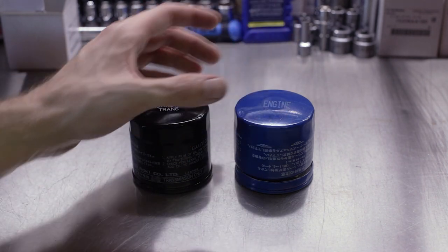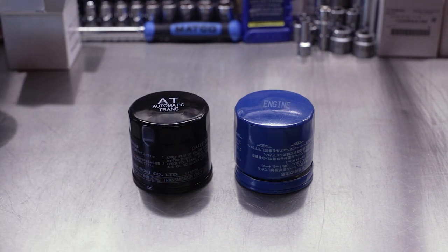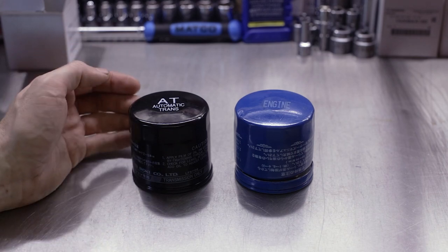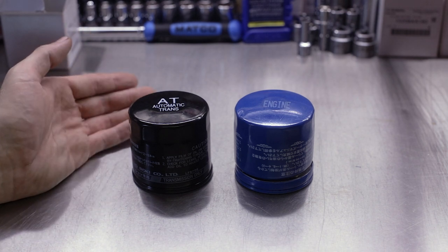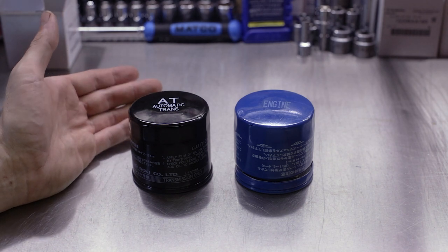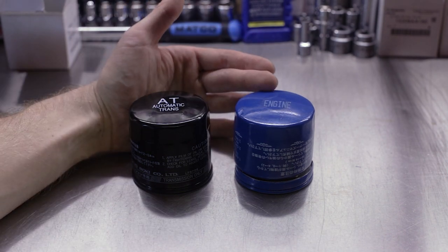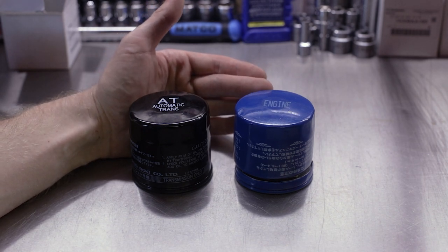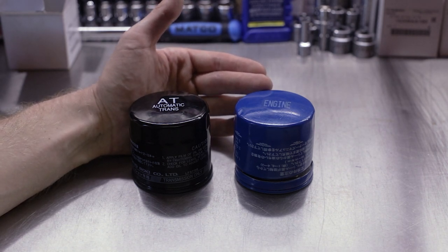So what else is different between these two filters? In a little bit, we're going to cut them open. I'm going to sacrifice this almost $40 filter for your education so we can see the differences internally. Using as an example a 2004 Outback with a single overhead cam EJ253 engine, the engine oil pump is capable of maxing out at 43 PSI at 5,000 RPM. That's the maximum pressure that the oil pump can push through the engine with engine oil.